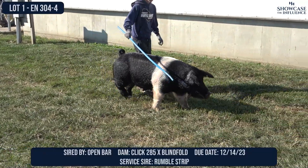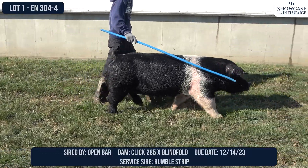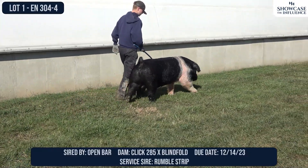We're looking at Lot 1. This is the famed Lot 1 sow — 304-4. She's a Hampshire sow, December 19 model, sired by Open Bar, and then out of a Click 285 blindfold sow.